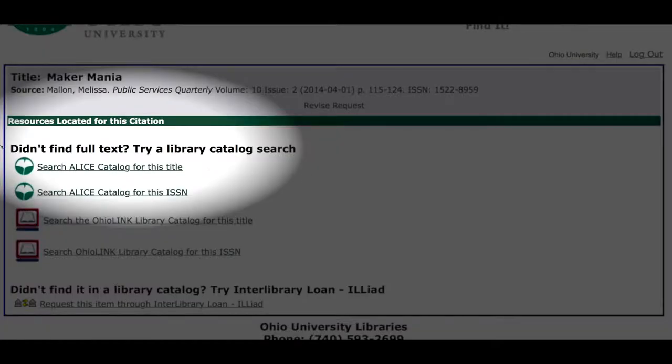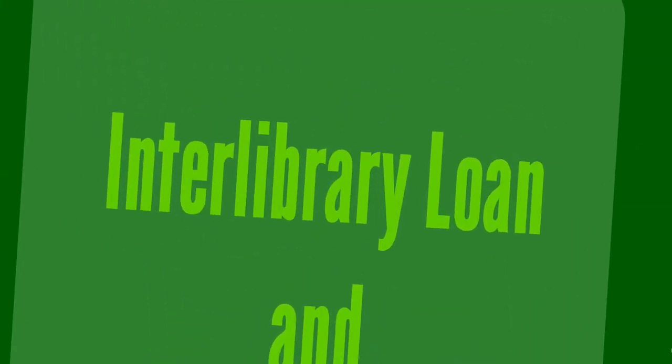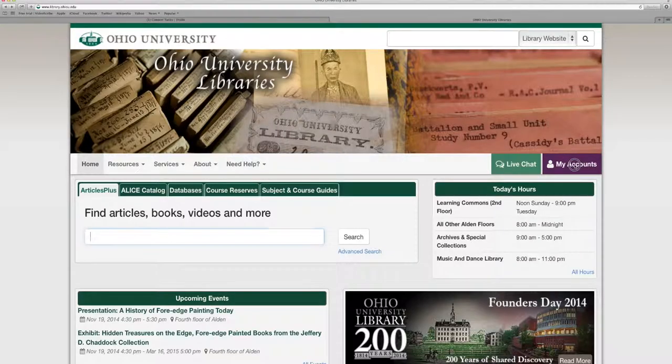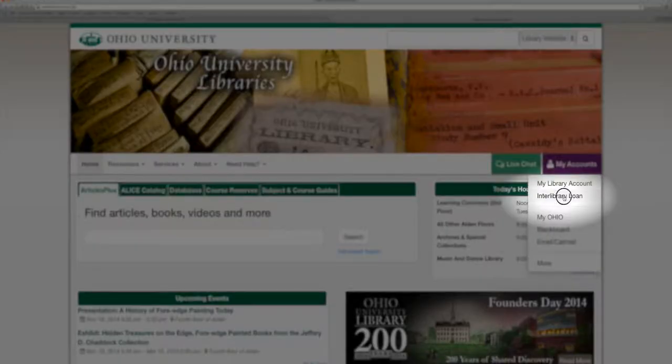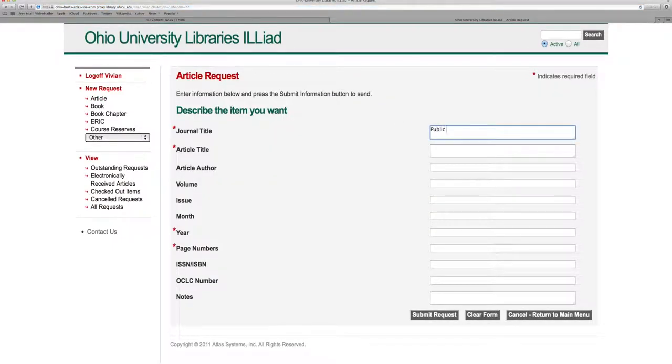Does this look familiar? Probably so, but it doesn't have to keep you from getting the source you need. Interlibrary Loan is a service the library offers to get you the full text even when we don't have it in a database. Just go to My Accounts, Interlibrary Loan, and fill out the request form for the article you need.